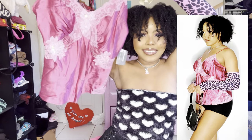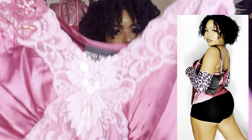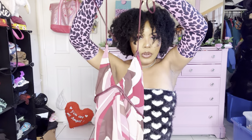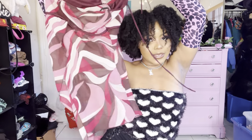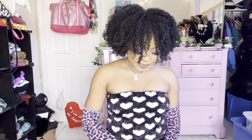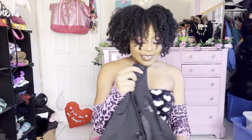This new-with-tags Bisu Bisu top — took me forever to say that — is a lace cami top with some beading. Then we have this Charlotte Rose asymmetrical halter top in a really unique colorway: pink, mauve, and burgundy with halter straps.